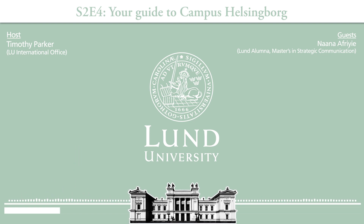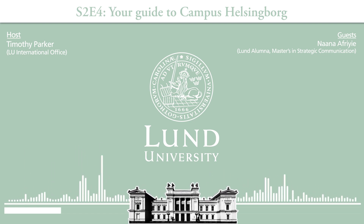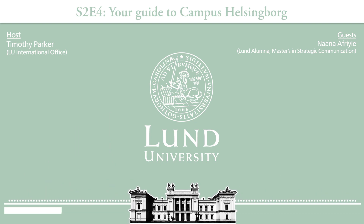The next stop is commonly referred to very fondly by a lot of students from campus Helsingborg — and that's U2. What's U2? So U2 is just on the second floor. It's just up the stairs from the reception area and it's a very beautiful study space. It has enough room for you to study with your friends and it even has a piano, if you like to play.